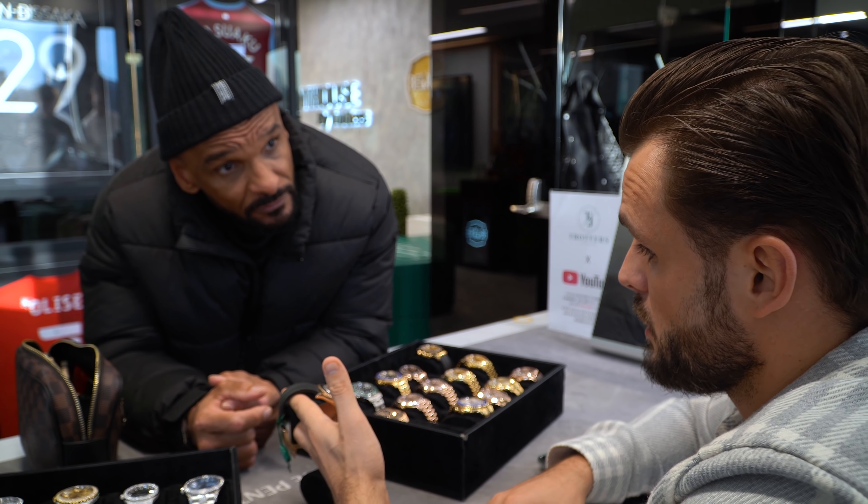Datejust 2, Wimbledon dial — took it in a part exchange for a 2019 Batgirl Jubilee strap. Lovely watch, good investment. Spare links there as well — just put into the cushion. Done.